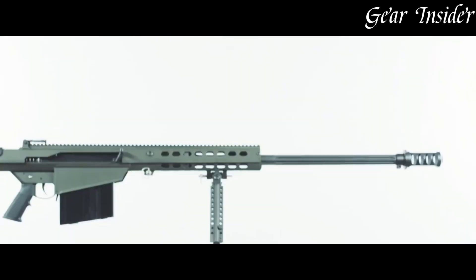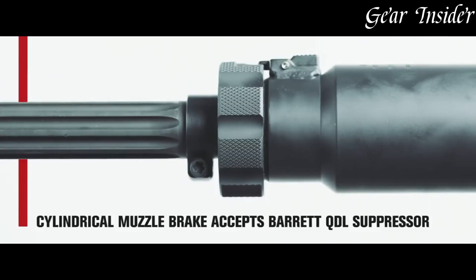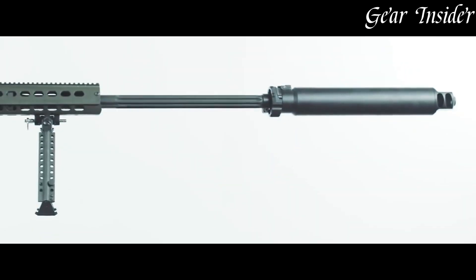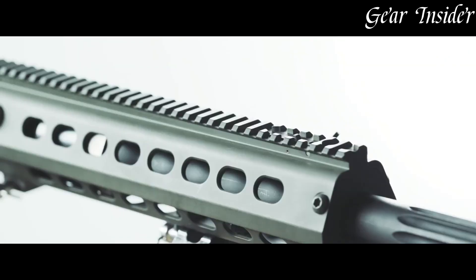The M107's robust construction, incorporating a recoil-operated rotating bolt system, ensures both accuracy and reliability. The muzzle brake and dual barrel springs mitigate recoil, enabling quicker follow-up shots. The extended Picatinny rail provides ample space for optics, allowing customization according to mission needs.